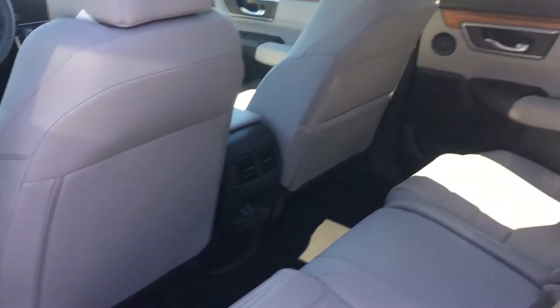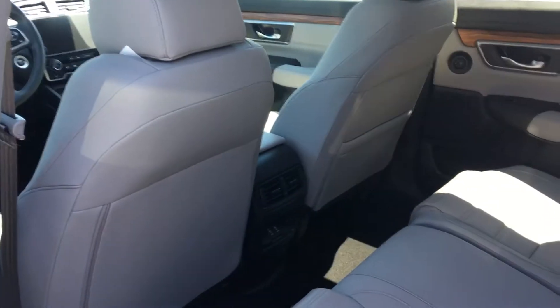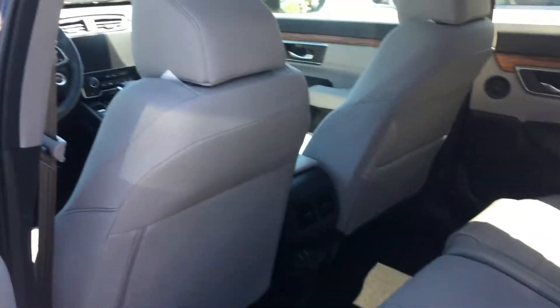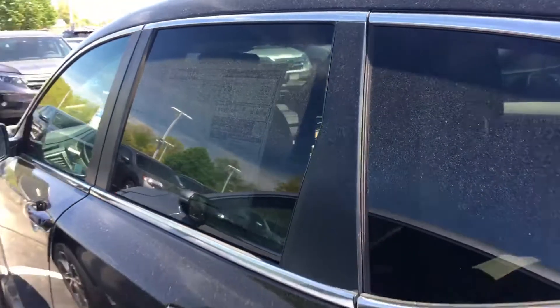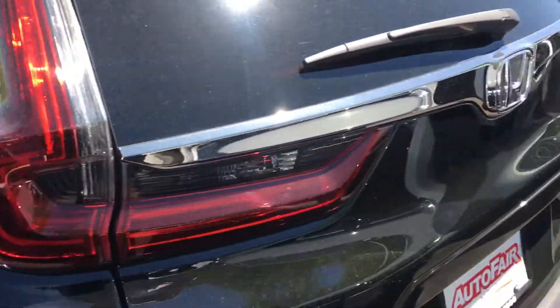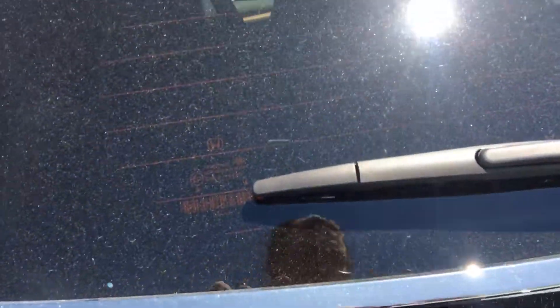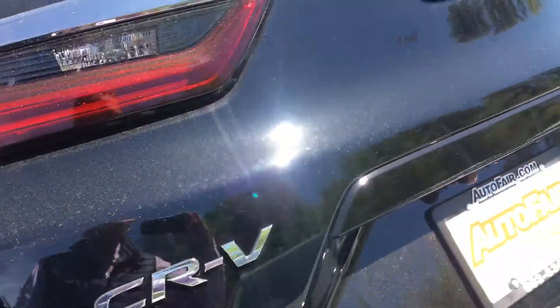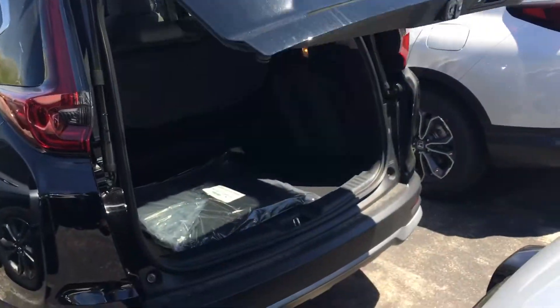The CR-V has much more legroom than any other car in the market, an automatic tailgate, and plenty of cargo space. All the seats can be lowered and it comes with a privacy screen.